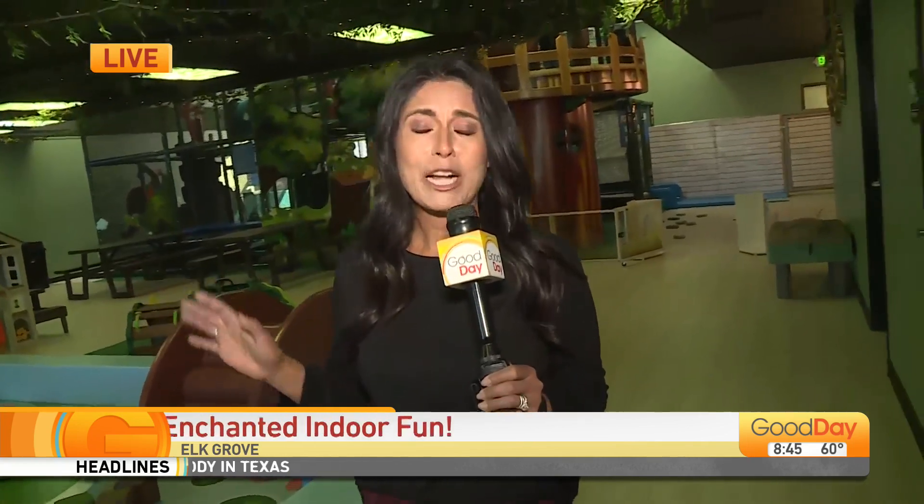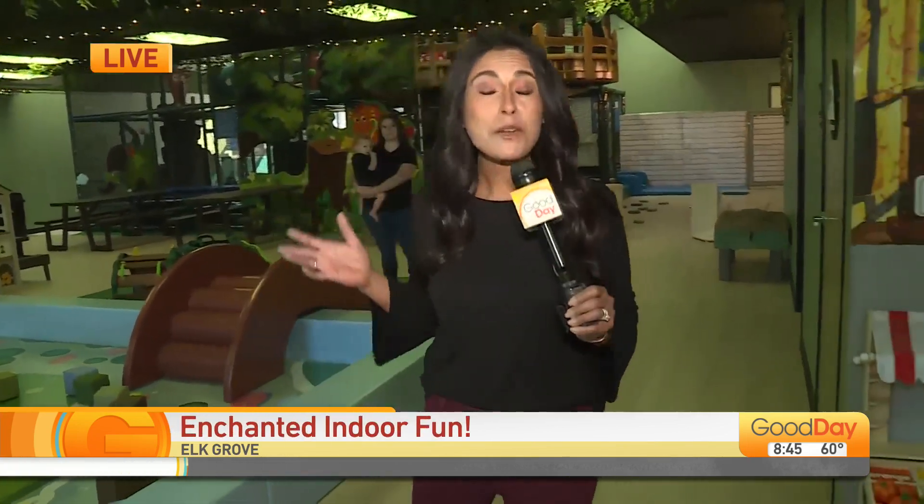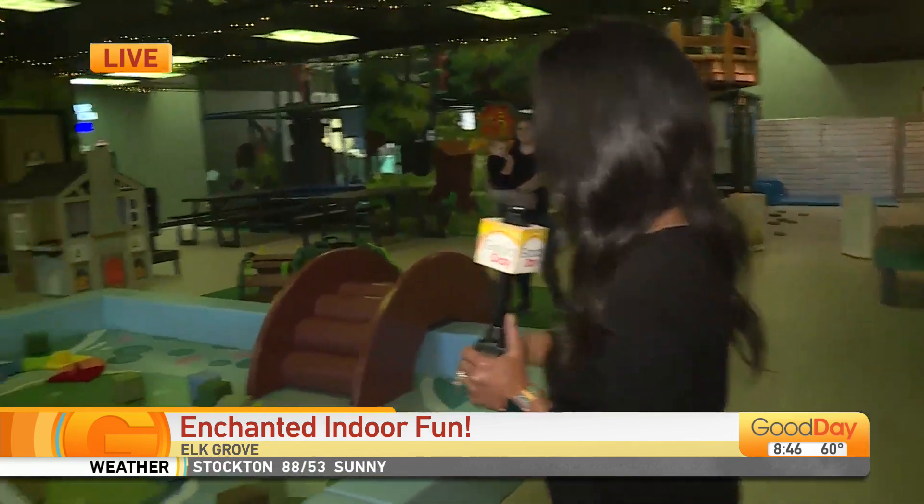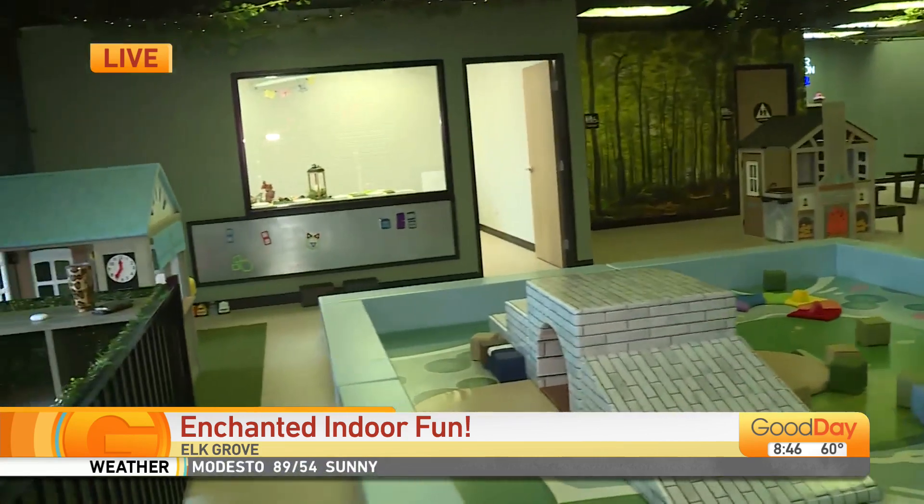We're getting a little taste of summer these last couple of weeks, so it's already got you thinking, oh boy, what's going to happen this summer? Kids are going to want to go outside and play. Now you have a new option right here in Elk Grove. They officially open their doors tomorrow. We're at Enchanted Elk Grove.